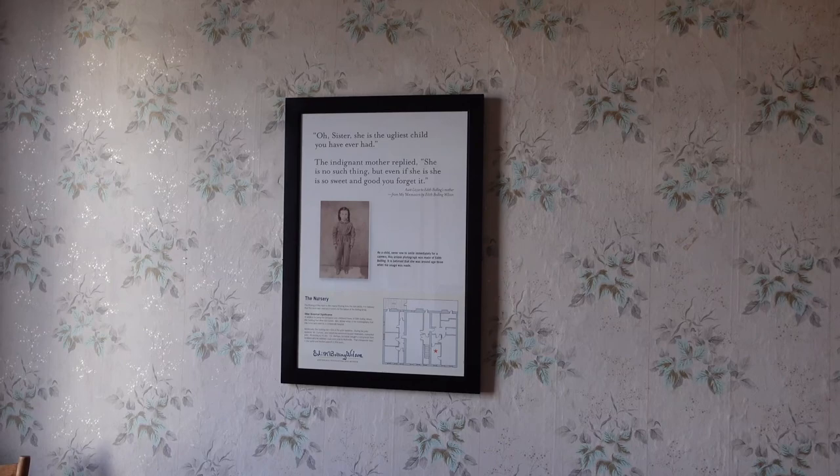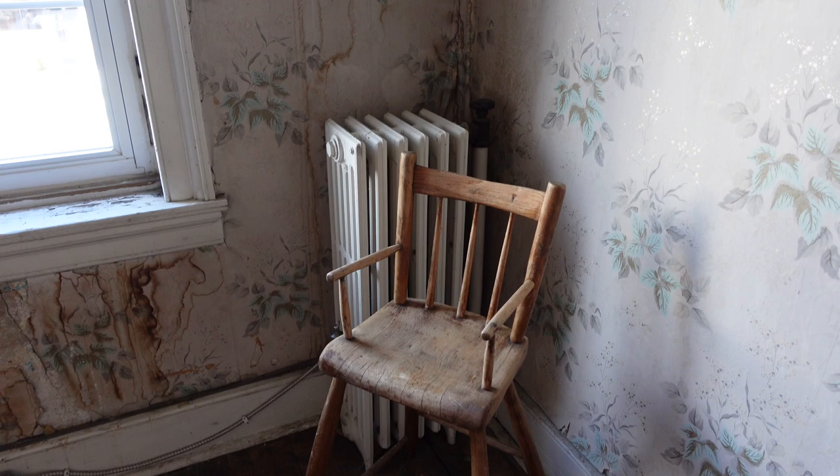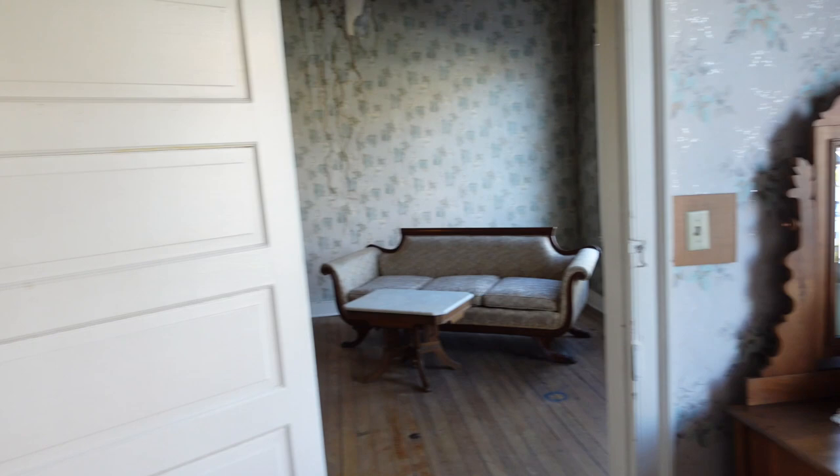Here's a picture of her when she was three years old with her family. There's a little child's chair and a place to wash up. All right, that's it for the birthplace of Edith Bolling Wilson — a pretty cool place, something to check out if you're ever in Wytheville. See ya!